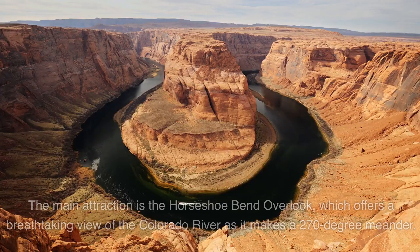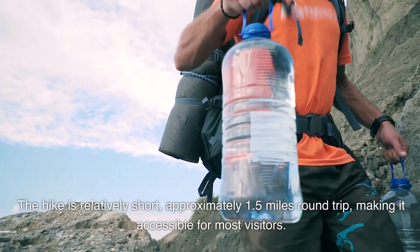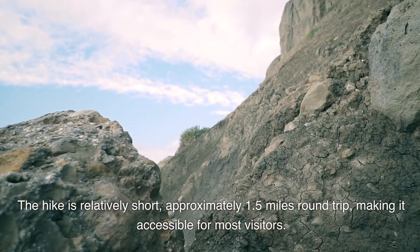Horseshoe Bend. The main attraction is the Horseshoe Bend Overlook, which offers a breathtaking view of the Colorado River as it makes a 270-degree meander. The hike is relatively short, approximately 1.5 miles round trip, making it accessible for most visitors. Be sure to bring water and wear appropriate footwear, especially during hot weather.